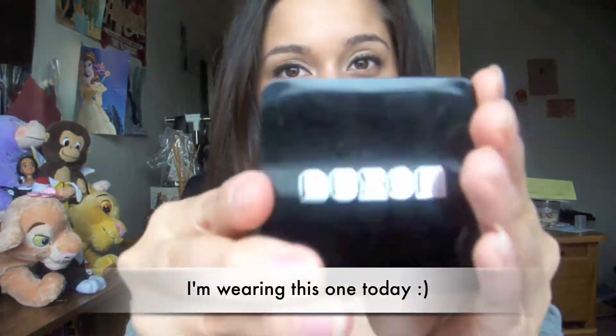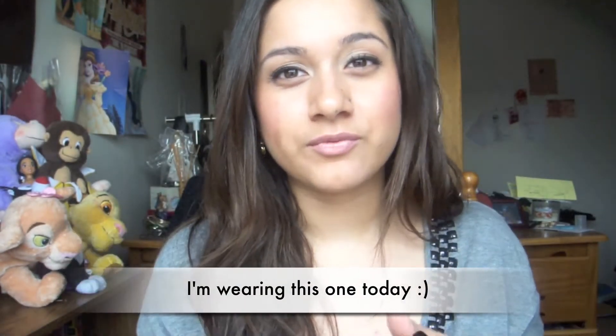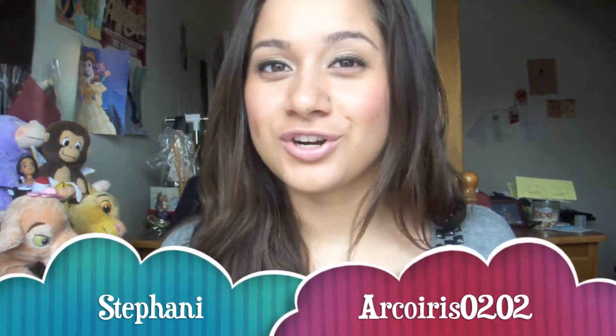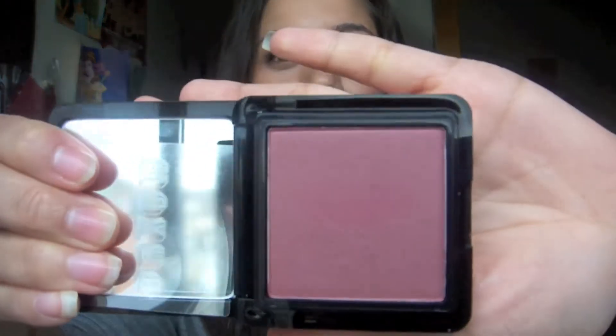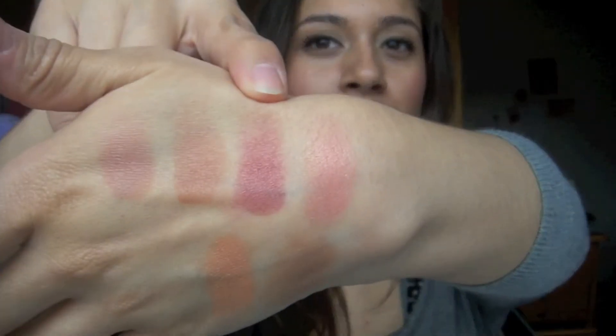Next I picked up a Buxom one and this one I wasn't really sure if I really wanted because it was really different from what I usually wear, but I did try it on in the store and my cousin, check her out, I'll leave her link below. She totally convinced me — she was like it looks really good on your cheeks. So I ended up buying it and it's super bright, like a reddish kind of purple. It is pretty intense. This one is in Shangri-Lala.